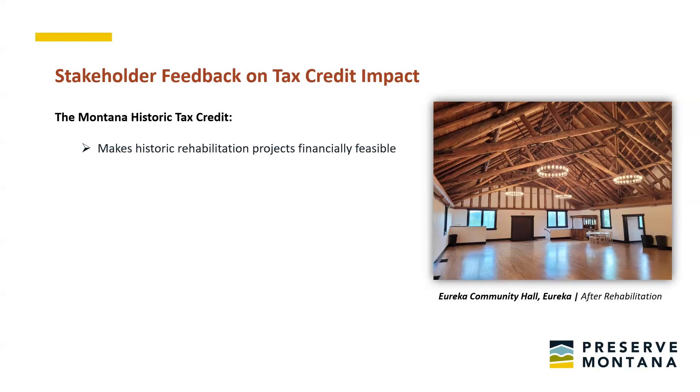Multiple respondents commented on the difficulty of making projects feasible with rising construction costs — this is where the tax credit can really help. It also creates local jobs and increases much-needed housing units. Rehab projects are often more complex and labor-intensive than new construction, resulting in skilled job creation and local jobs to serve the new uses activated in the revitalized building. An estimated 1,600 jobs have been created for Montana historic tax credit projects.